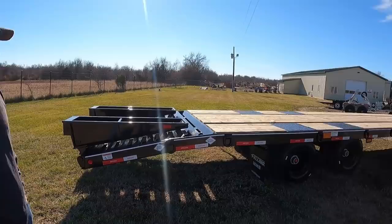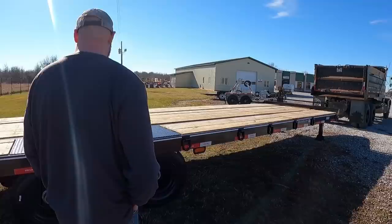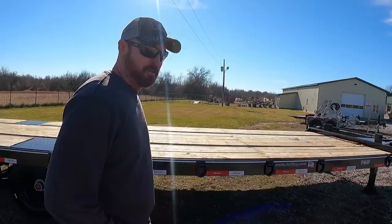Maybe we should go pay the guy for it? I guess. Unless you think we can back up to it and take off — they're gone before they know. So yeah, we get back to the shop. We'll do a little bit more of a walk around. But here's the new trailer, everybody.